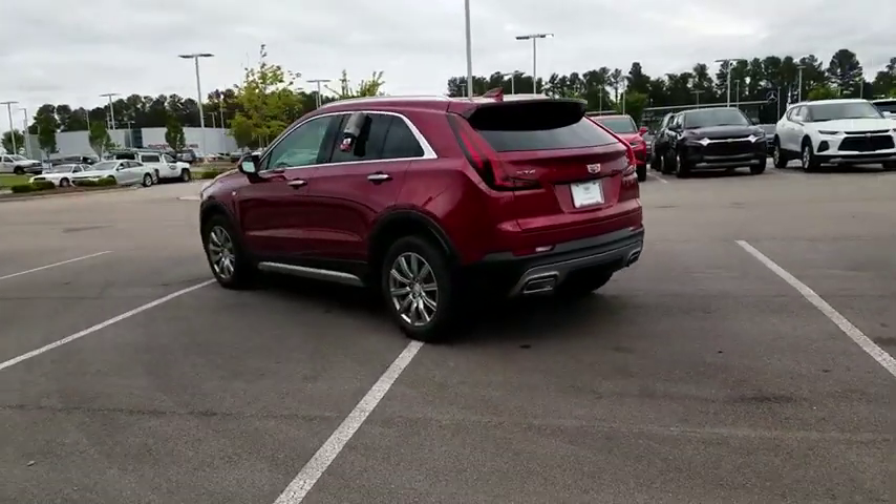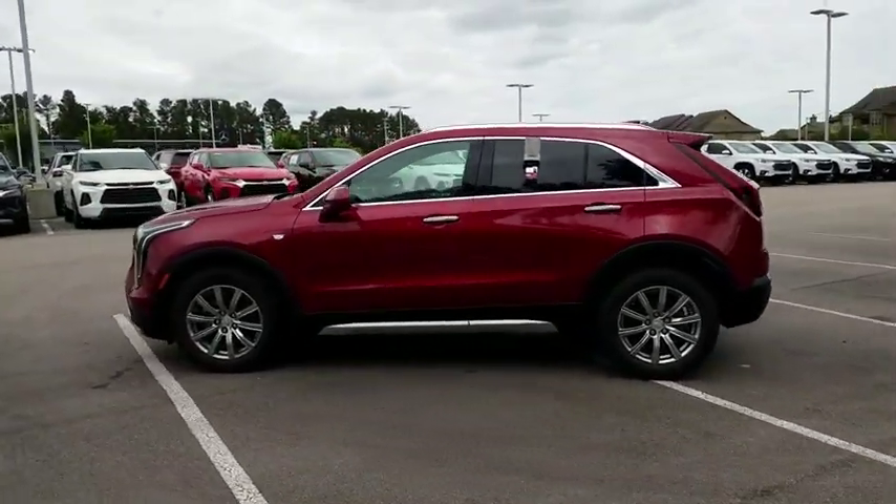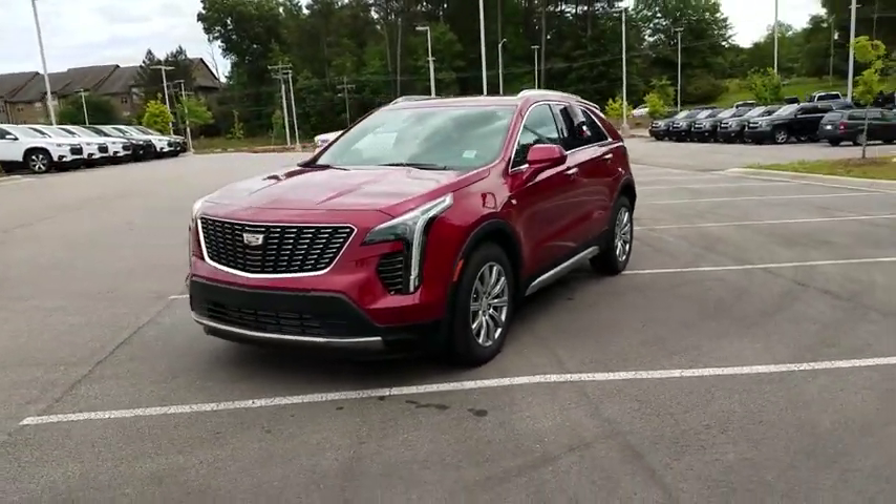Remote engine start, backup camera, power liftgate, power passenger seat, keyless entry, navigation system, leather-wrapped steering wheel, adjustable steering wheel, power steering.